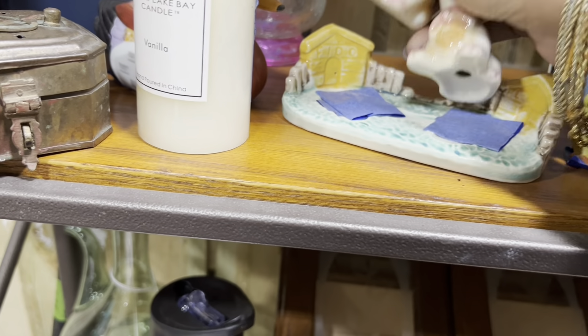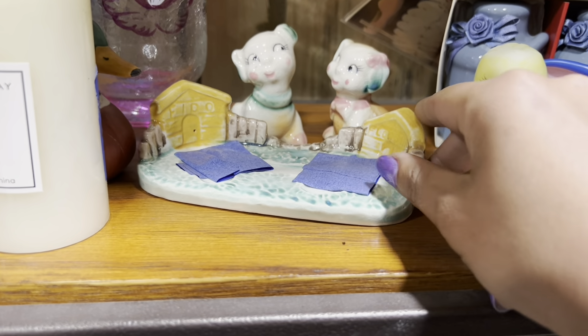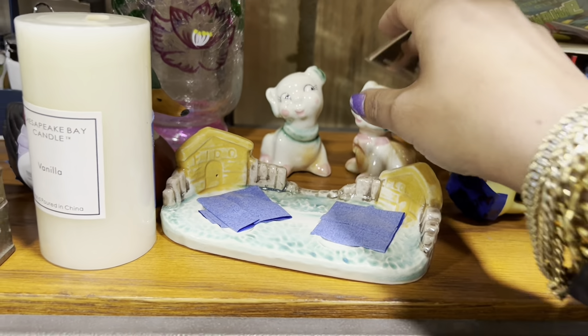These are kind of cute. Let's see — Fidon flora. $12 though? That's a pass.